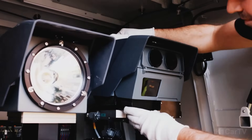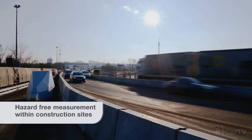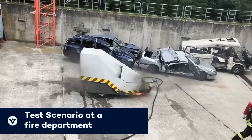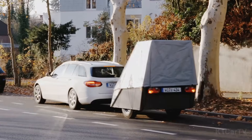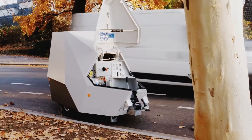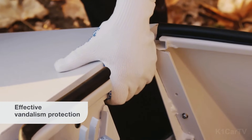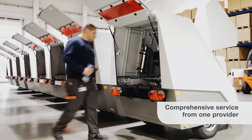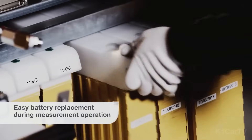With an array of cameras, it effectively monitors multiple lanes at once. Designed for durability, it can endure harsh weather, vandalism, and even gunfire. Consequently, it has led to a notable decrease of approximately 26% in traffic violations. It operates on electric power, capable of functioning for up to 10 days on a single charge.